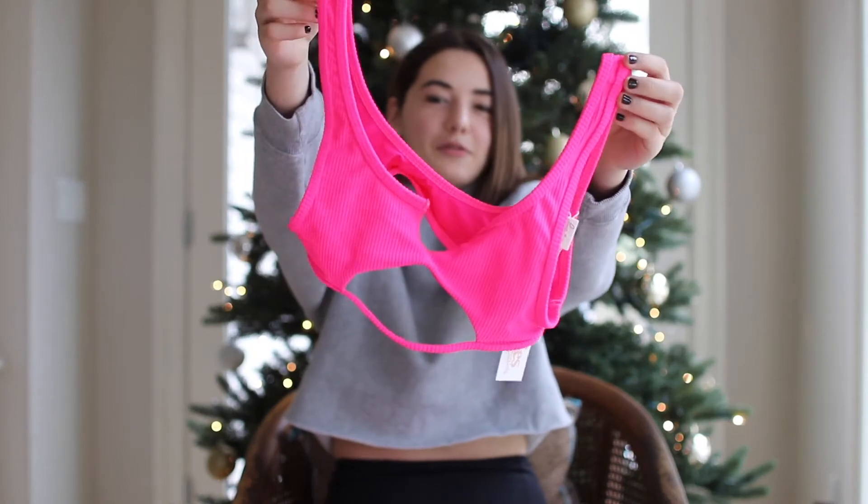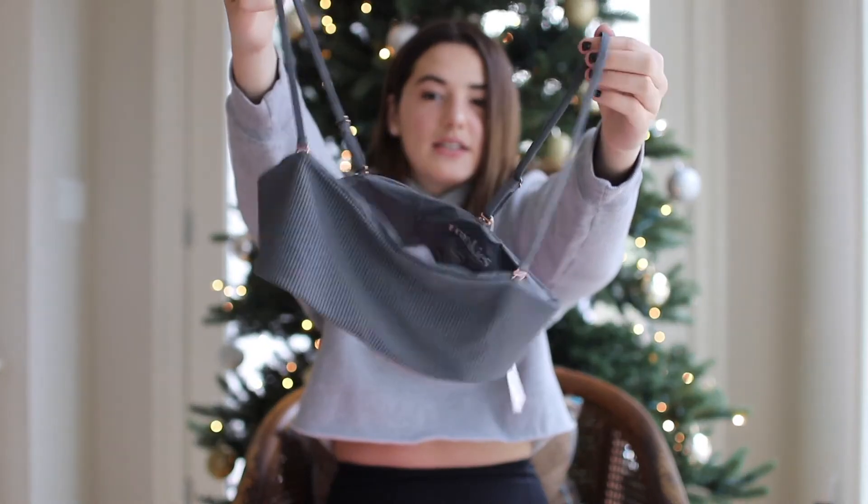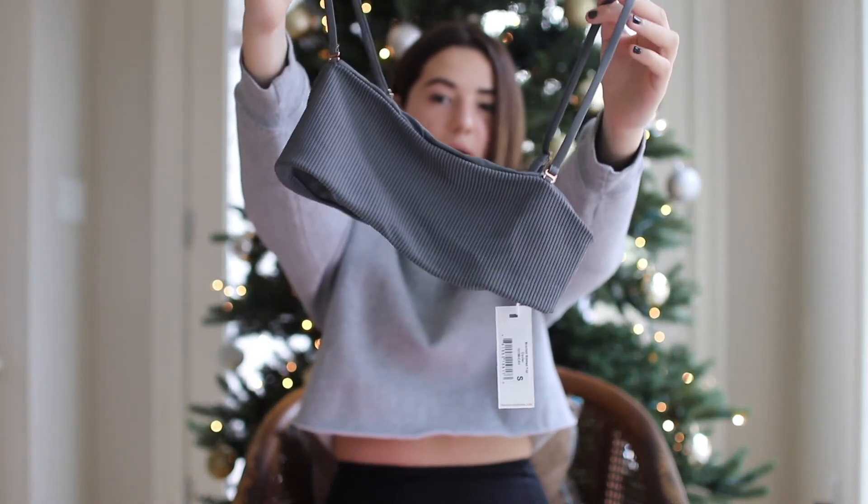I'm so stoked about the joggers. The next thing I got I am so excited about — I got the Cole top from Frankie's Bikinis in the bright pink color, and then I also got the matching bottoms for it. And then I also got the Scarlett top. I'm really excited to wear these in the summer. Right now the bottoms and the Scarlett top are on sale, so I'll link them below.